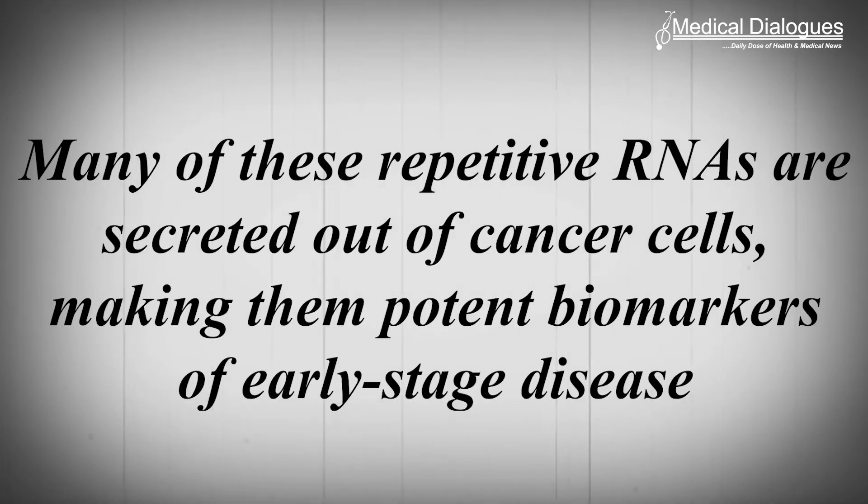However, Kim's research has shown that even at the earliest stages of cancer, many of these repetitive RNAs are secreted out of cancer cells, making them potent biomarkers of early-stage disease.